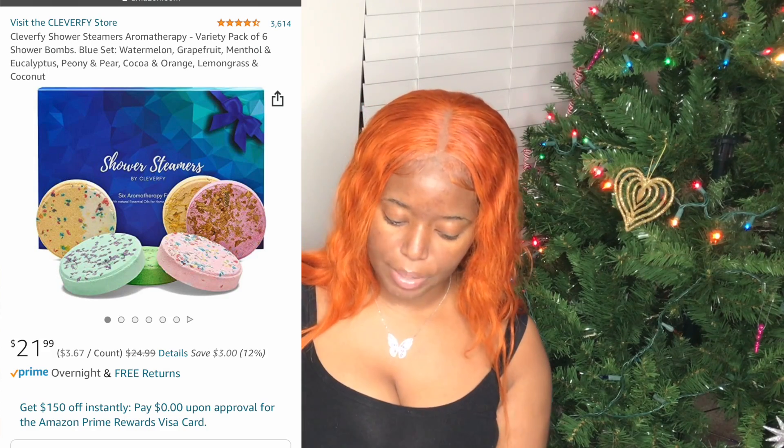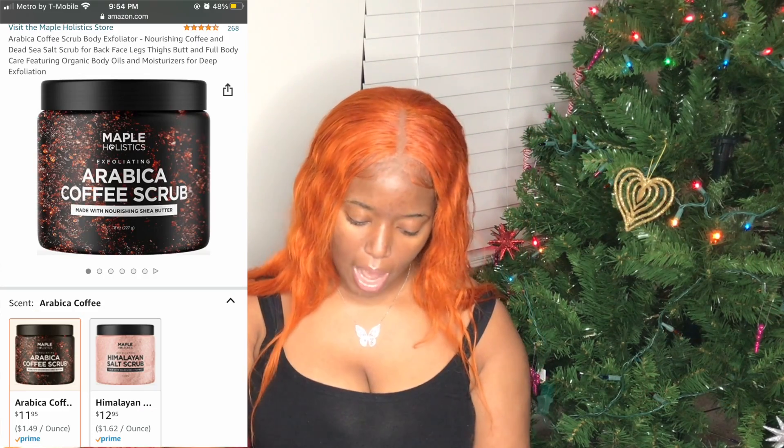This one is a pack of 12 for $22.99. There's also one for $21.99 that comes in a pack of six but is a little bigger. It's a great little self-care gift for him or her. Scents include pear and coconut, orange eucalyptus, menthol, and lemongrass and coconut. That's a gift I might get for myself — Merry Christmas to me.